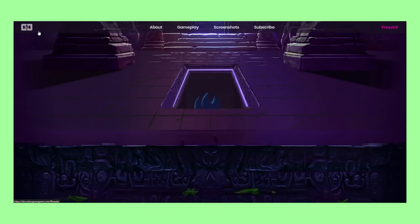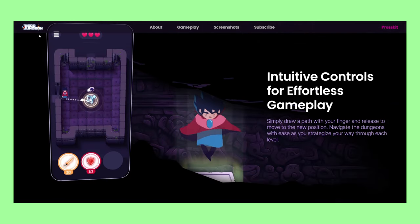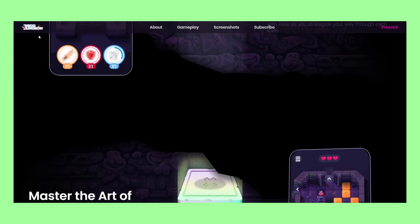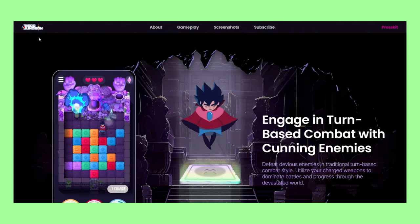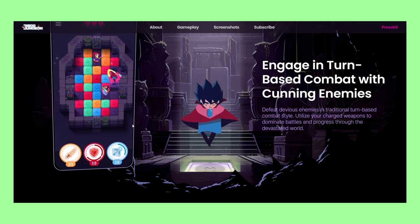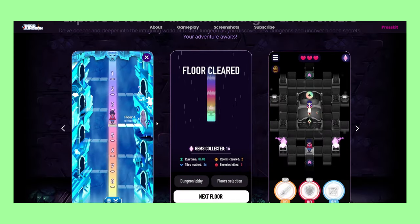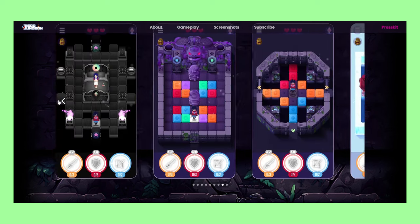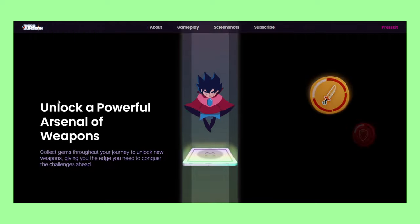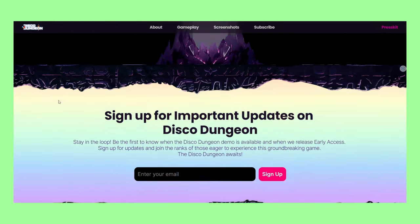Disco Dungeon won June site of the month. As you scroll, a character explores the dungeon, which adds a playful twist to the user experience. The vibrant colors, game screenshots, and other animated elements add to the website's charm. No-code tools aren't often used for designing presentation pages for games, which is what makes this project refreshing.